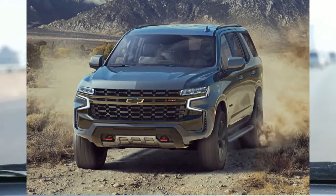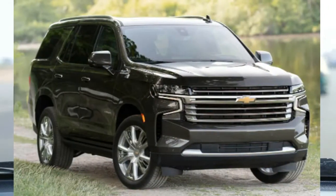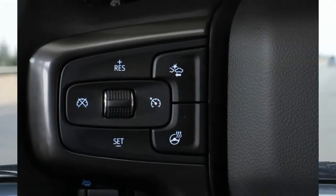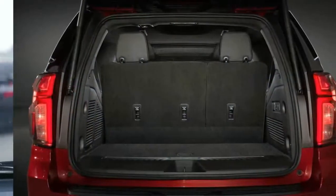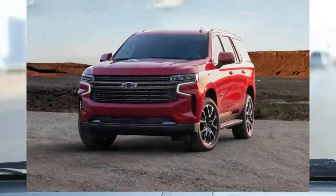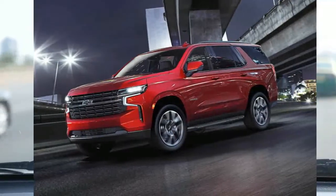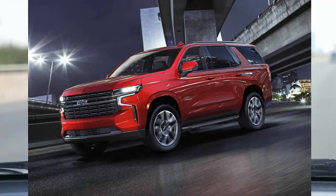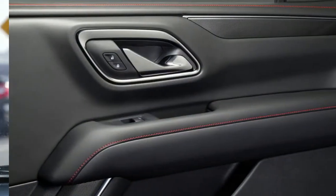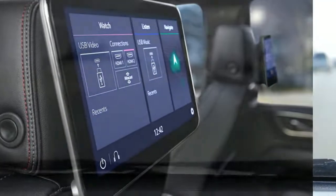The EPA estimates a 4WD Tahoe with the 5.3-liter V8 will get 16 mpg combined, which is an average figure for a big SUV. On our 115-mile evaluation route, our test Tahoe returned 17.8 mpg. The 5.3-liter engine does not require premium gasoline, while the Ford Expedition's turbocharged engine recommends it. Chevrolet also offers a more powerful 6.2-liter V8 estimated at 16 mpg combined, plus an available diesel engine good for an impressive 24 mpg.